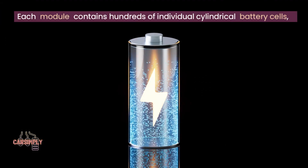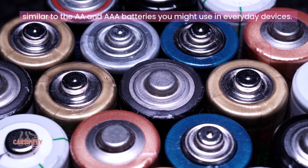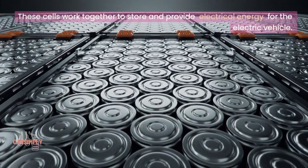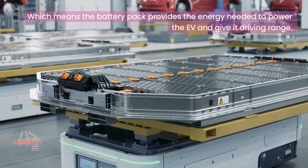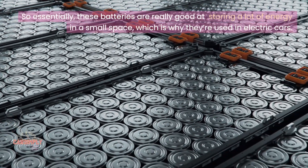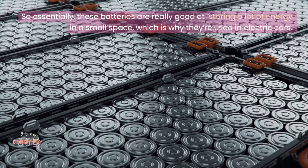Each module contains hundreds of individual cylindrical battery cells, similar to the AA and AAA batteries you might use in everyday devices. These cells work together to store and provide electrical energy for the electric vehicle, which means the battery pack provides the energy needed to power the EV and give it driving range. So essentially, these batteries are really good at storing a lot of energy in a small space, which is why they're used in electric cars.